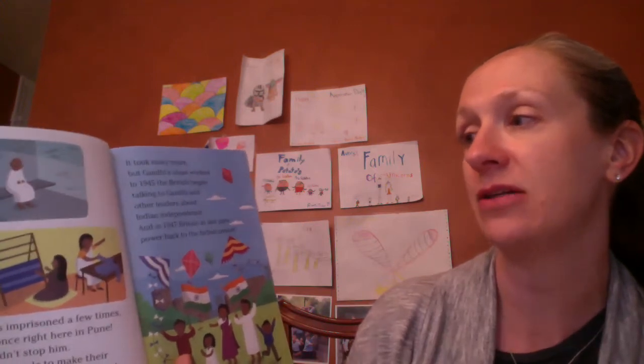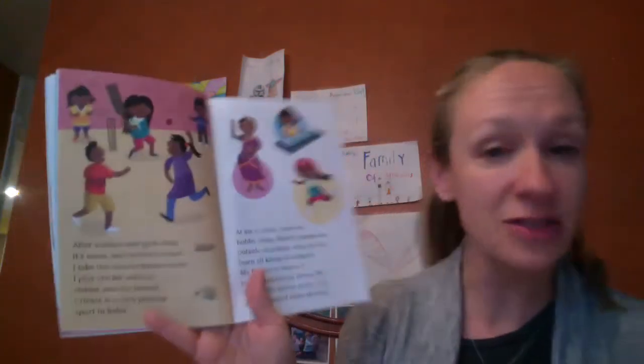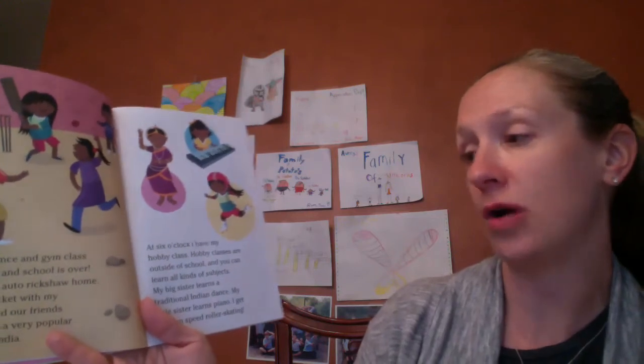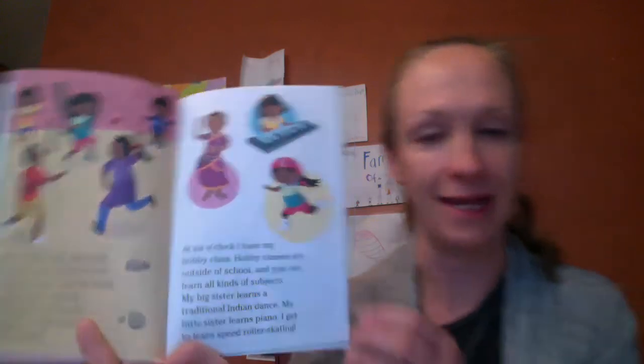In 1945, the British began talking to Gandhi and other leaders about Indian independence, and in 1947, the British at last gave back the power to the Indian people. After science and gym class, it's noon and school's over. I take the auto rickshaw home and play cricket with my sisters and other friends — cricket is a very popular sport in India. At six o'clock, I have my hobby class. My big sister learns a traditional Indian dance, my little sister learns piano, and I have learned speed roller skating — that sounds fun!